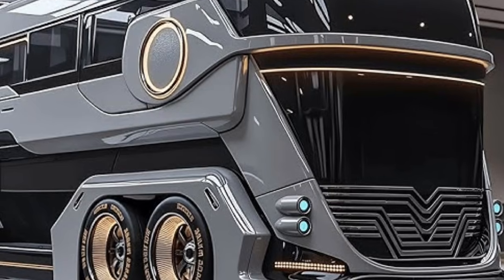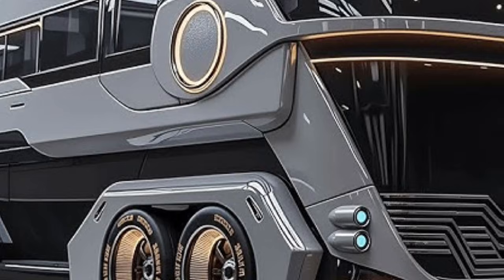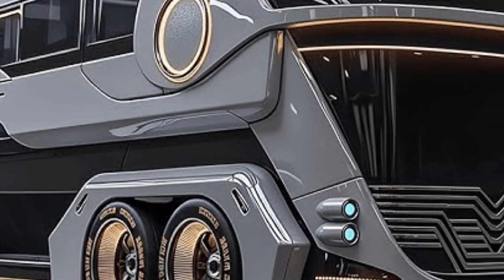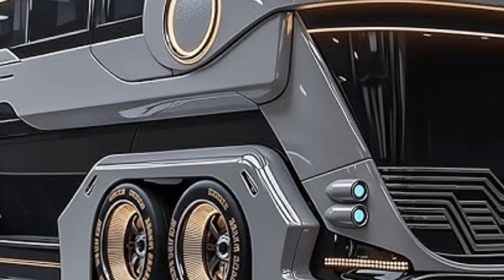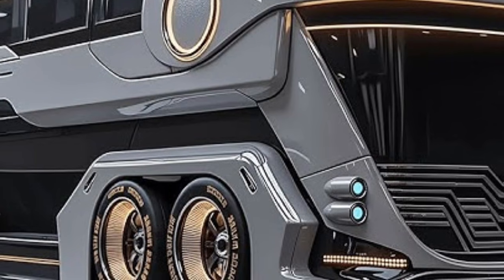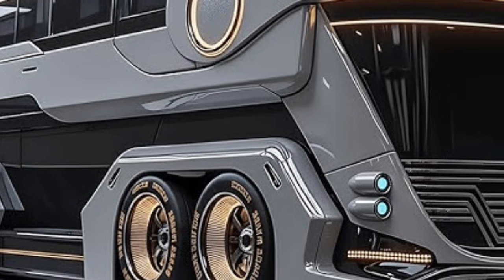Technology plays a central role in the 2026 BYD Motorhome. A fully integrated smart control panel allows users to manage lighting, temperature, battery status, and entertainment systems with a single touch. Voice-activated features and AI-powered assistance elevate the overall experience, making the motorhome intuitive and user-friendly. Advanced navigation and driver assistance systems ensure safety on the road, including adaptive cruise control, lane-keeping assist, 360-degree cameras, and automatic braking.